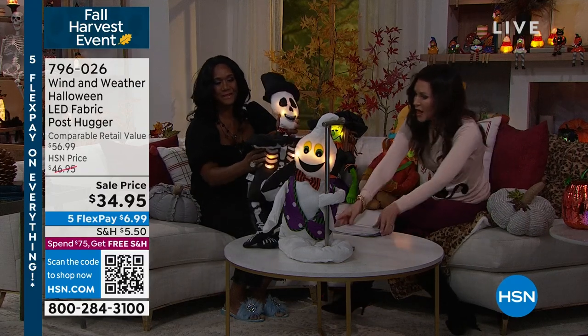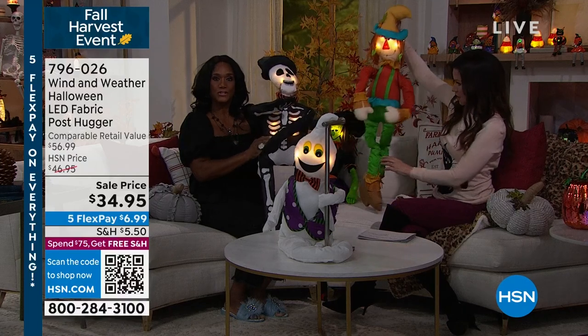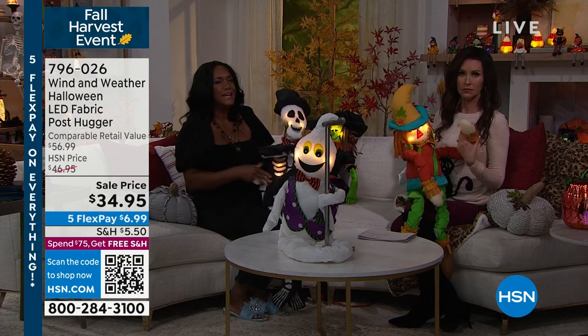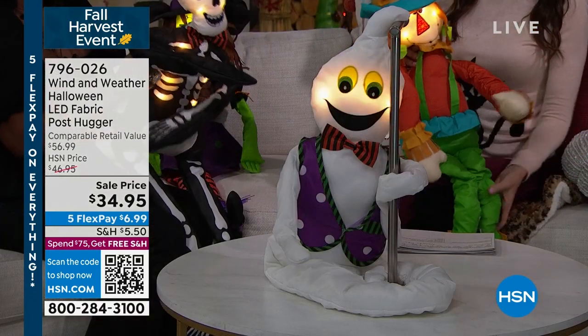These guys are adorable — they're really big for this price. Our skeleton is the largest, I believe — okay, like 45 inches tall. They range from 34 inches to 45 inches tall. We're telling you that these are from Wind and Weather, and you know, Wind and Weather make really creative, unique, clever items for your home, and the quality is unbelievable.